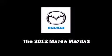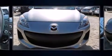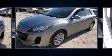Sensibility and practicality define the 2012 Mazda Mazda 3. This four-door, five-passenger hatchback has just over 25,000 miles.